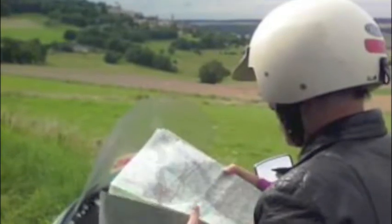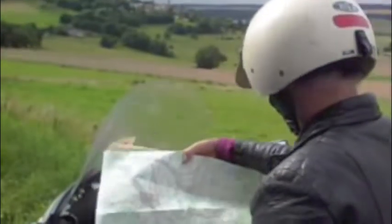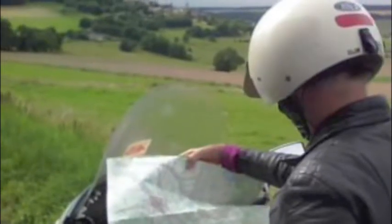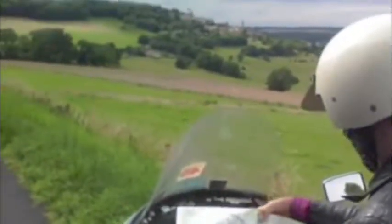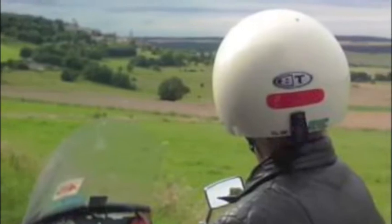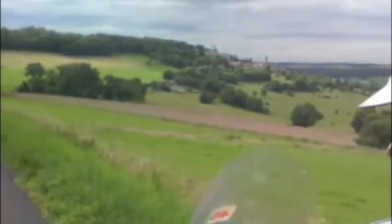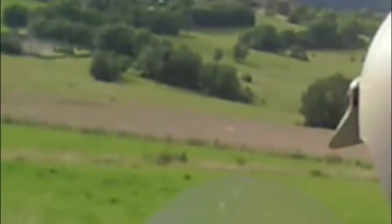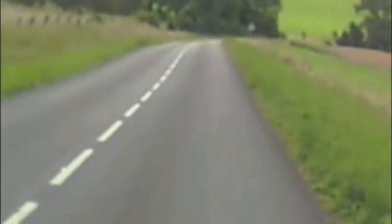Late Thursday afternoon and here we've stopped outside a village called Beaumont. It's a very attractive place as you can see in the film. And that's Spyder's head. Ever onward.